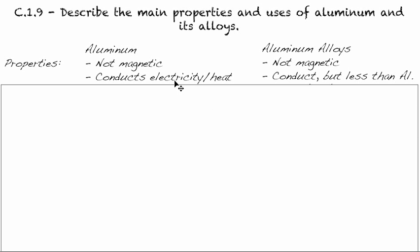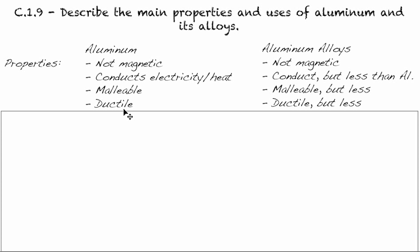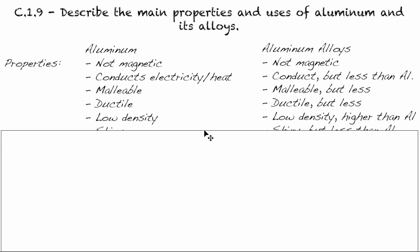Aluminum conducts electricity and heat; aluminum alloys also conduct, but a little bit less than the pure metal. They're both malleable, but the alloy is a little bit less than the pure metal, and they're both ductile, but again the alloy a little bit less. They're both low density — one of the main points of aluminum — and when we add other elements in, it becomes slightly higher density than pure aluminum.